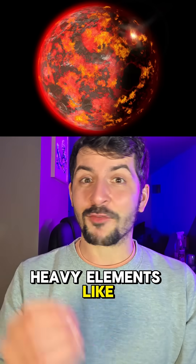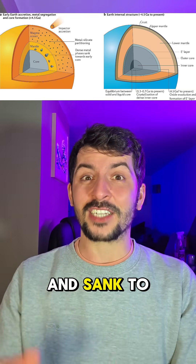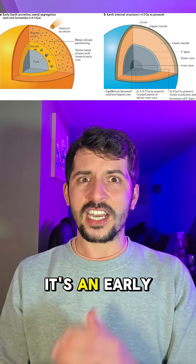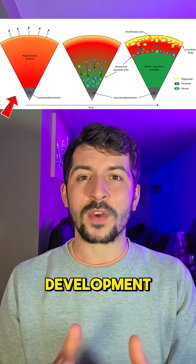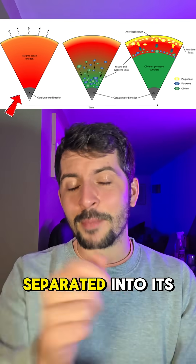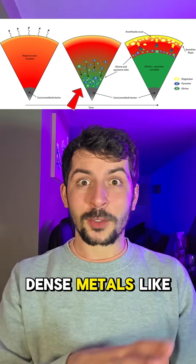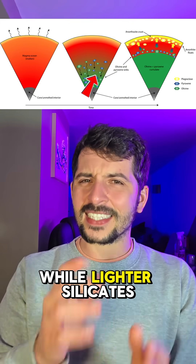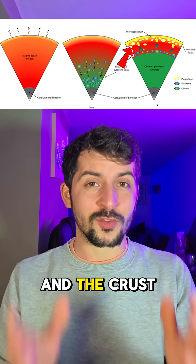When Earth formed, heavy elements like ruthenium bonded with iron and sank to the core during a process known as planetary differentiation — an early stage in planetary development when the young Earth, still molten, separated into its layers. Dense metals like iron, nickel, and ruthenium sank to the center to form the core, while lighter silicates rose to form the mantle and the crust.